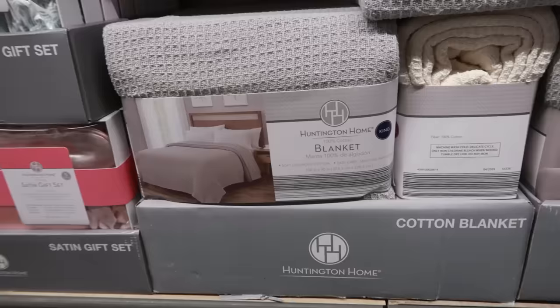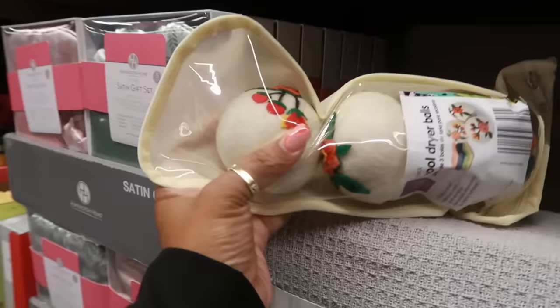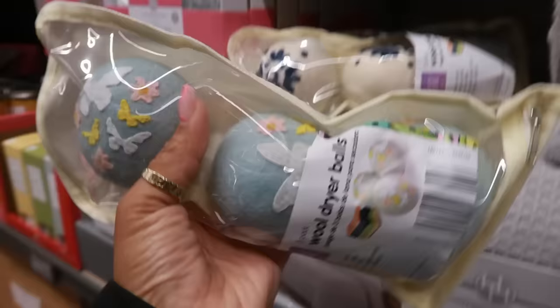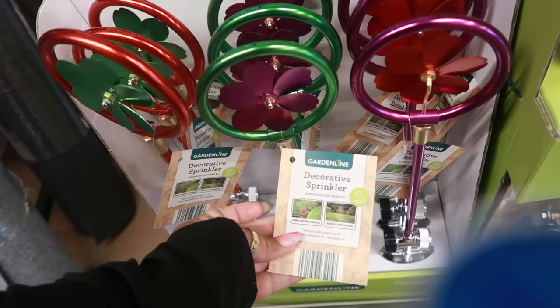There are king-size cotton blankets for $14.99 in gray, cream, and green. And look at these wool dryer balls — the detail on them is really beautiful for only $4. You have a floral one, a blue one with butterflies, and some plain ones as well.